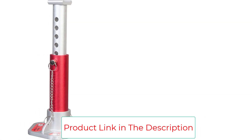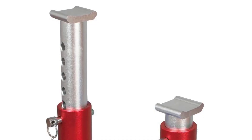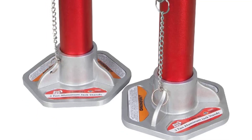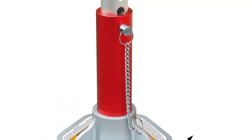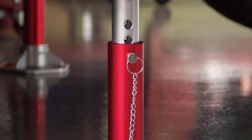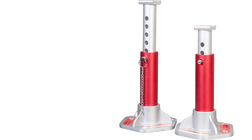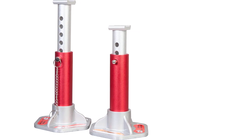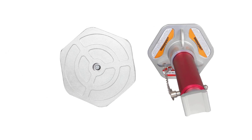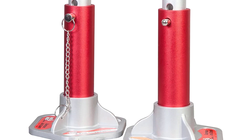The Torin Big Red T43004 lightweight jack stands are a must-have in any garage, ideal for supporting vehicles after lifting with a jack, handling small cars, ATVs, UTVs, and more. Constructed of high-grade aluminum with an adjustable height range from 10.75 to 15.58 inches and a 3-ton, 6,000-lb load capacity. Equipped with removable locking support pins with six locking positions, a large saddle surface, and a wide removable foot base for compact storage. Meets ASME safety standards with a limited one-year manufacturer warranty.